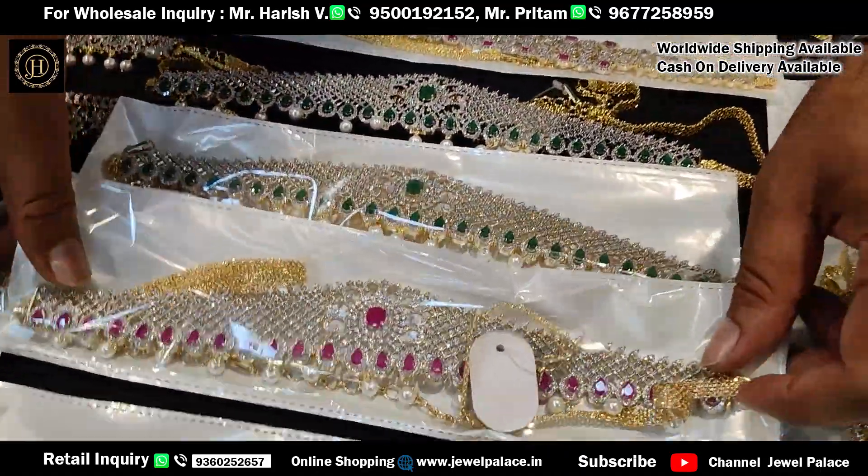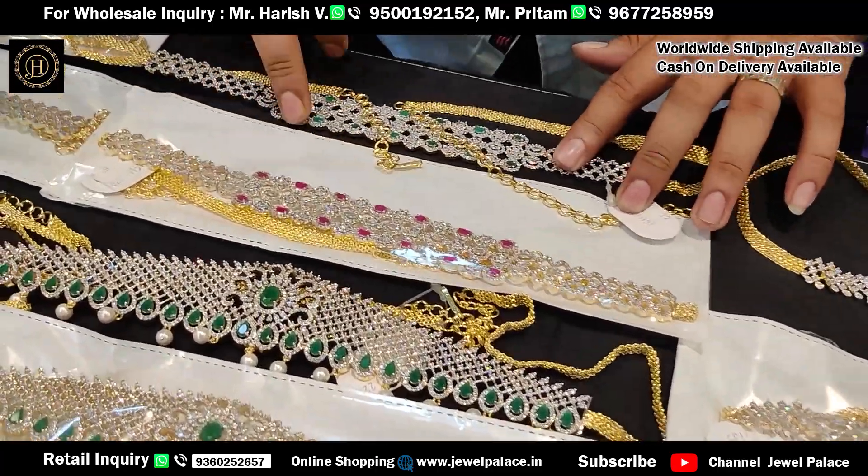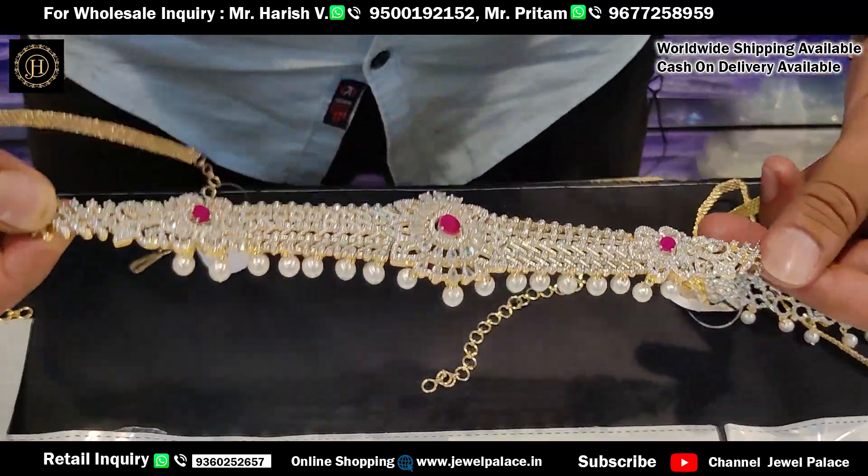These are ruby colors and green colors — these are the common colors available. Various designs are available for these colors.